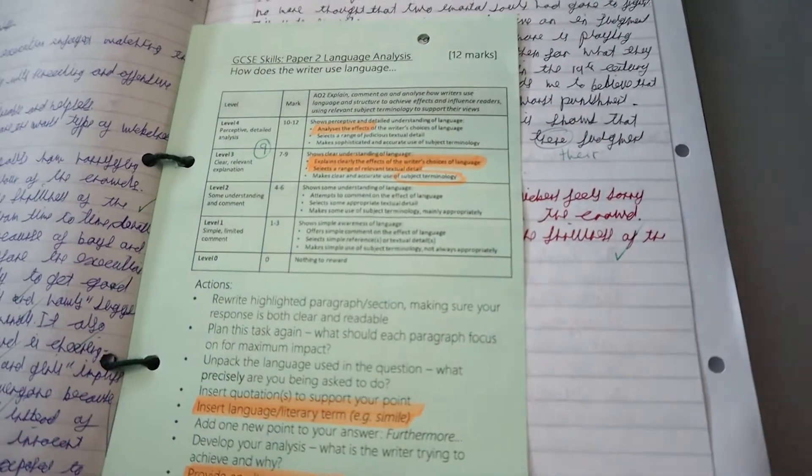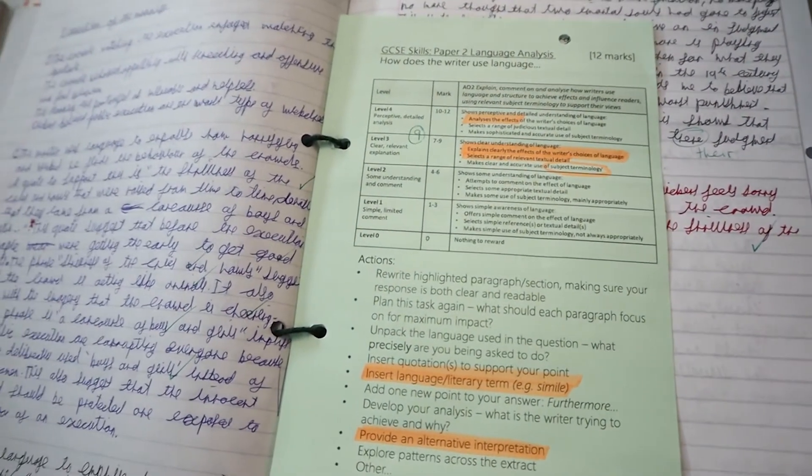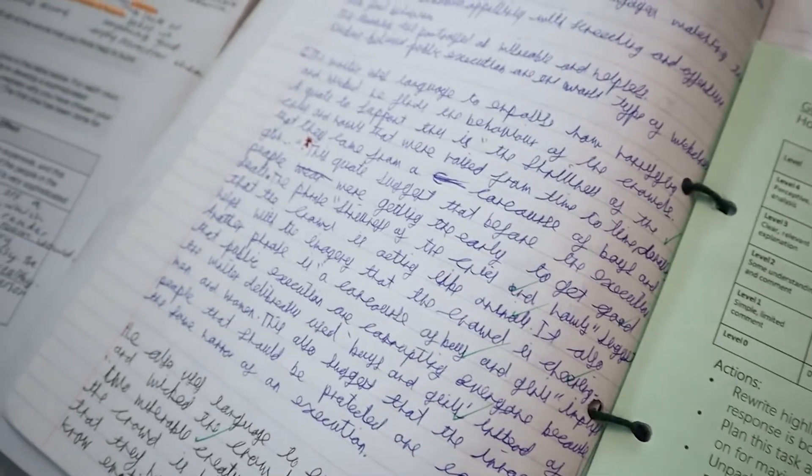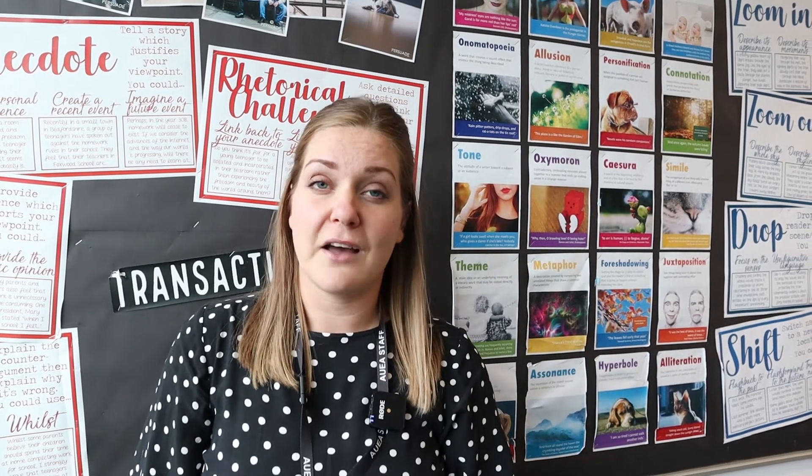Students develop confidence and understanding through frequent testing and targeted feedback. Students enjoy their English lessons, appreciate the passion and enthusiasm of their teachers, and grow in confidence through their time here at AUEA.